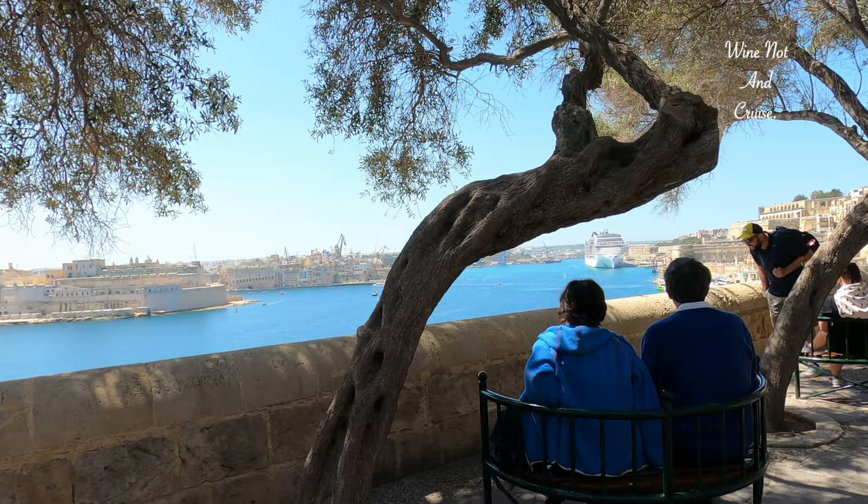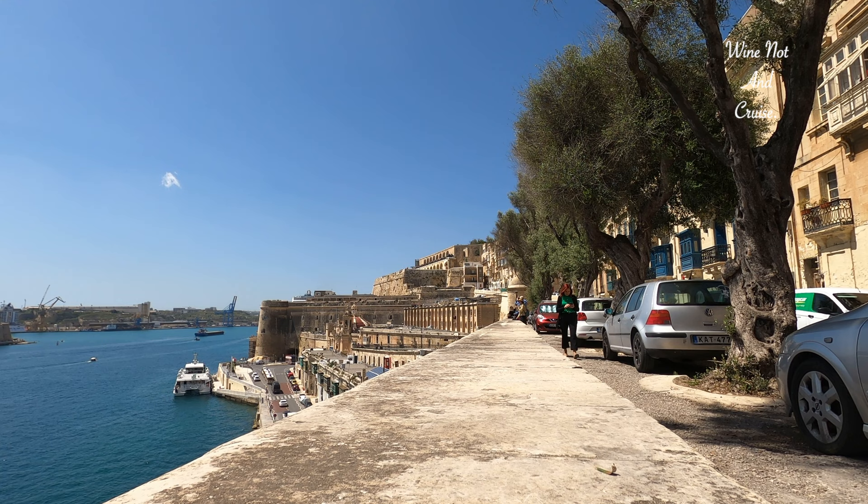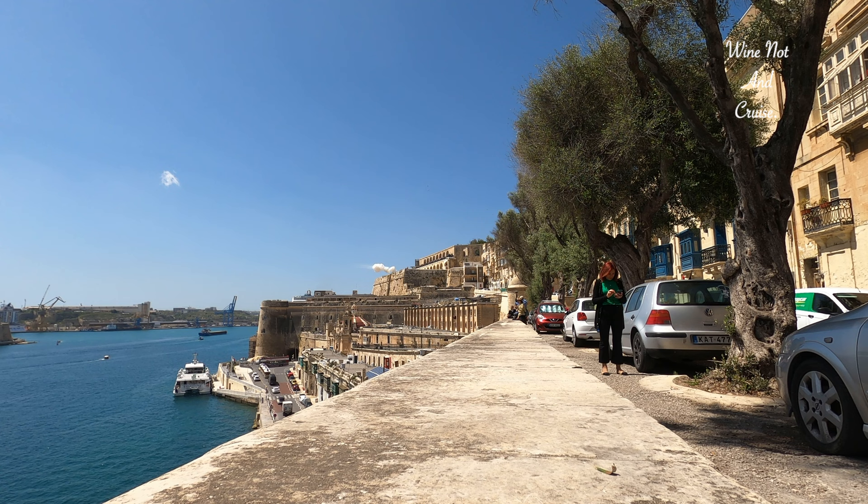A popular feature in Valletta is the saluting cannons. These go off twice daily, at 12pm and 4pm. Wanting to make the most of our time, we managed to see half of the city before catching the midday cannon, whilst walking through the lower Baraka Gardens.